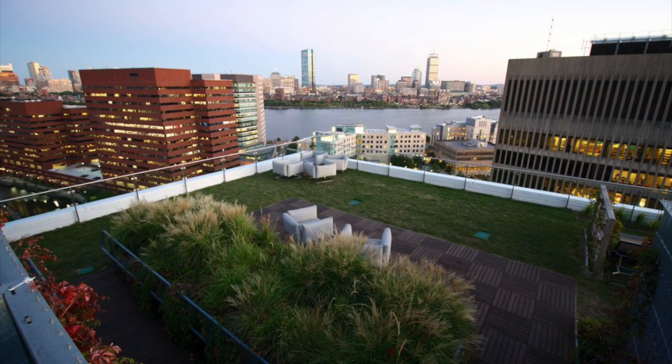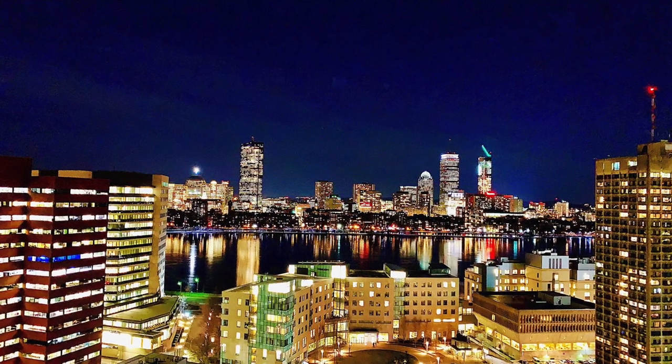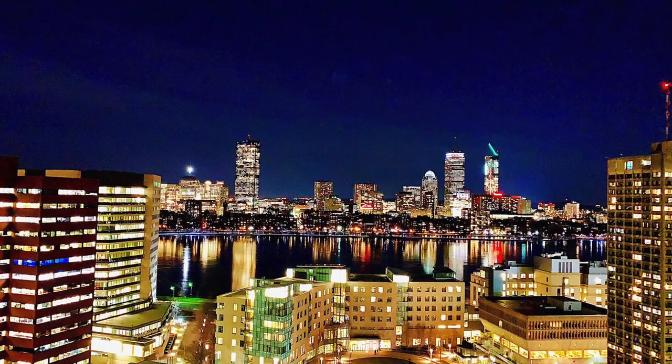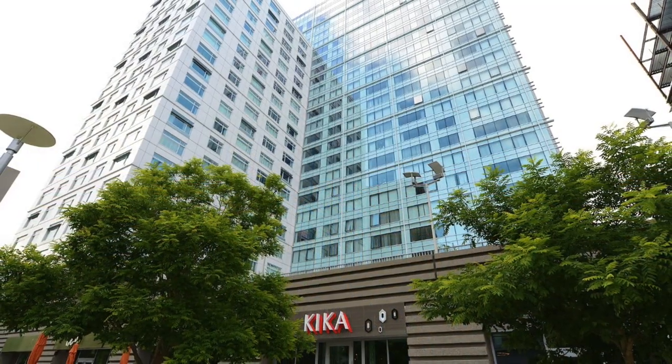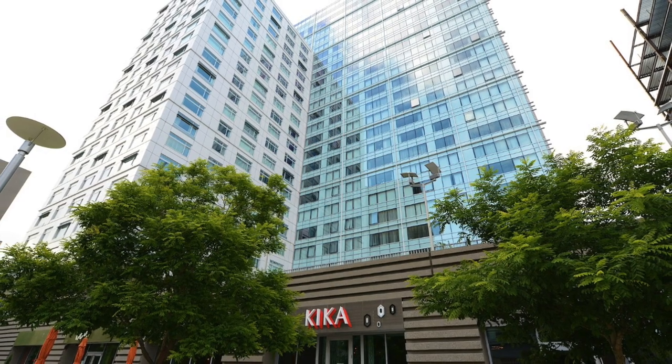Designed by CBT Architects and situated in the heart of Kendall Square in Cambridge, Massachusetts, the LEED Gold Certified Watermark Kendall West offers residential, commercial, and retail.